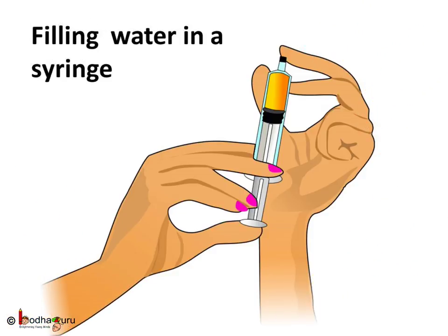Now take some water or any liquid instead of air in the syringe. It would be much harder to push the piston now, which means liquid is not very compressible compared to gases.